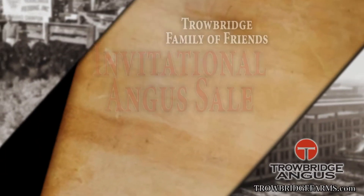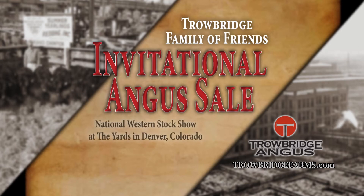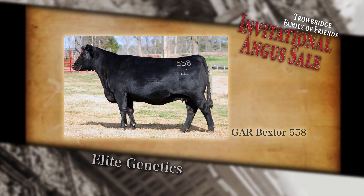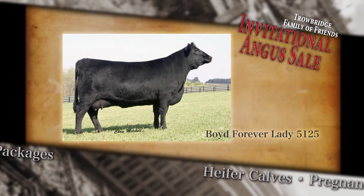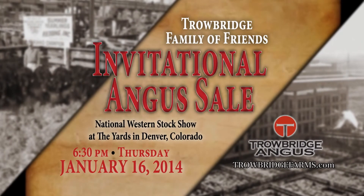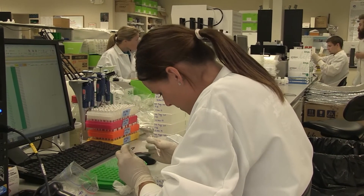Celebrate the Angus tradition at the Trowbridge Family of Friends Angus Sale at the historic Denver Stockyards, January 16th at 6:30 p.m. during the National Western Stock Show. The sale represents the industry's leading genetics and includes heifer calves, pregnancies, embryo packages, and more. Don't miss the chance to invest in top Angus genetics. Visit TrowbridgeFarms.com for more info.